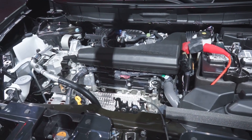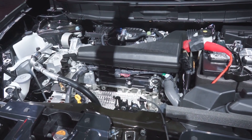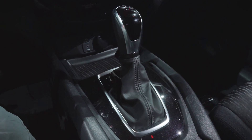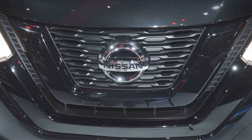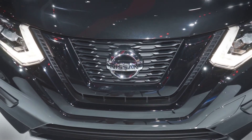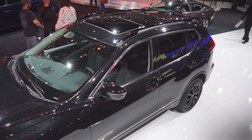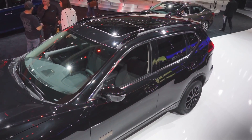Like all Rogue models, the Star Wars Edition uses a 2.5 liter four-cylinder engine and a continuously variable transmission with standard front-wheel drive or optional all-wheel drive. The engine produces 170 horsepower and 175 pound-feet of torque, so while it isn't the Millennium Falcon in terms of speed, it's definitely more comfortable to ride in.